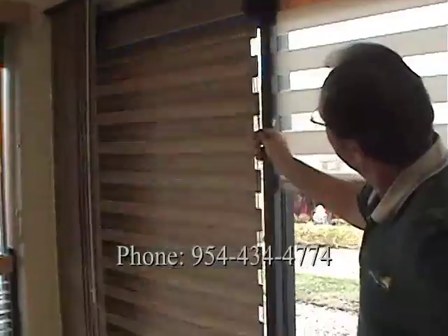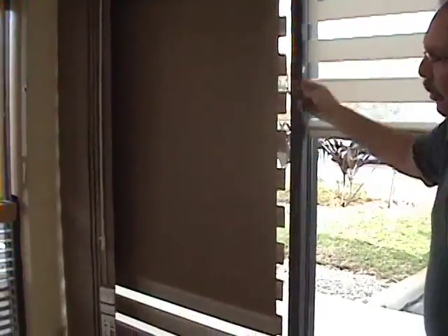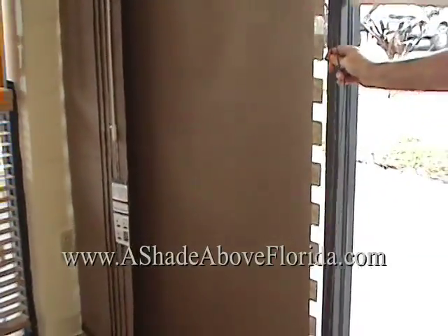Completely closed, completely open, or anywhere in between — your choice. The Allure Sundowner option has a blackout roller shade attached for a darkness option.